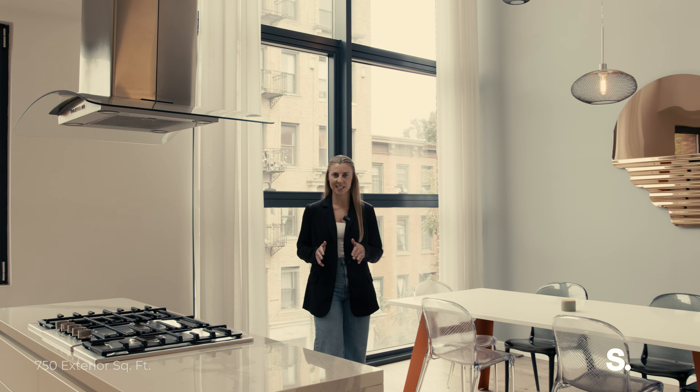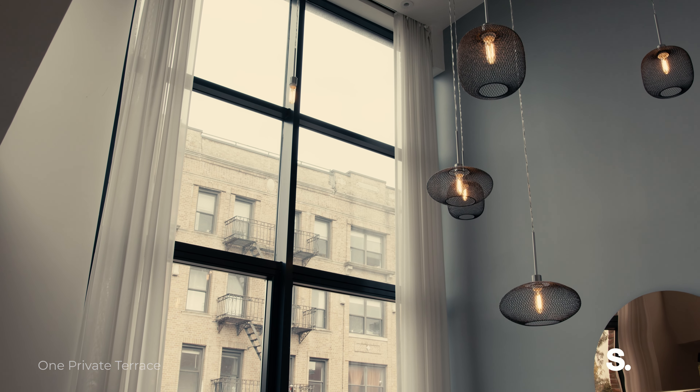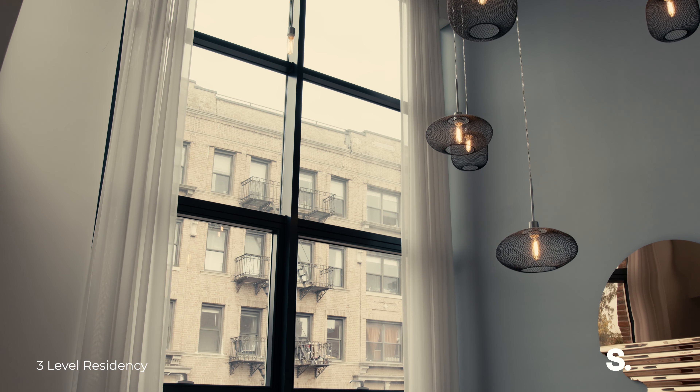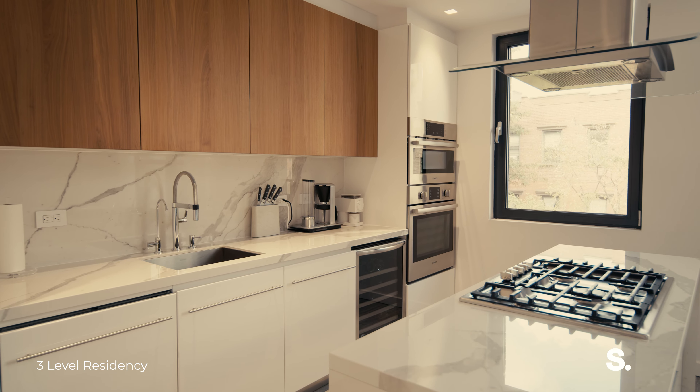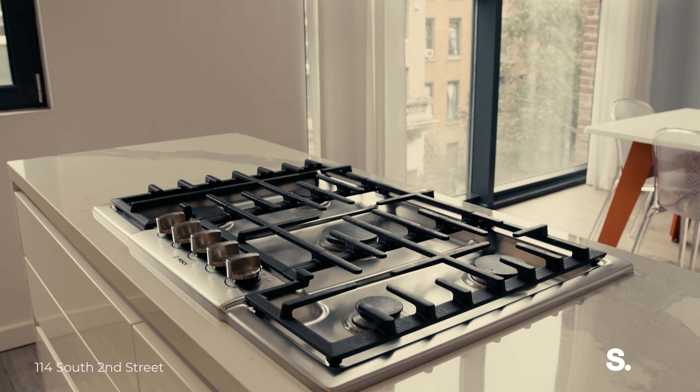This three-level residence offers over 2,000 square feet. On the main floor, you have this incredible 15-foot glass wall with high ceilings, an incredible kitchen with custom Italian cabinetry, Caesarstone countertops, and high-end appliances.